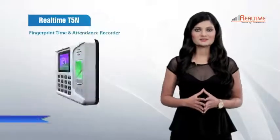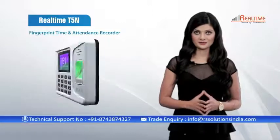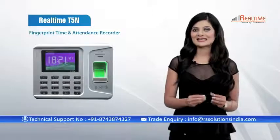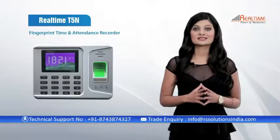Our next product is RollTime T5N, which is a fingerprint time and attendance recorder. This is one of the sleekest models we have, with a 2.8-inch color TFT display.